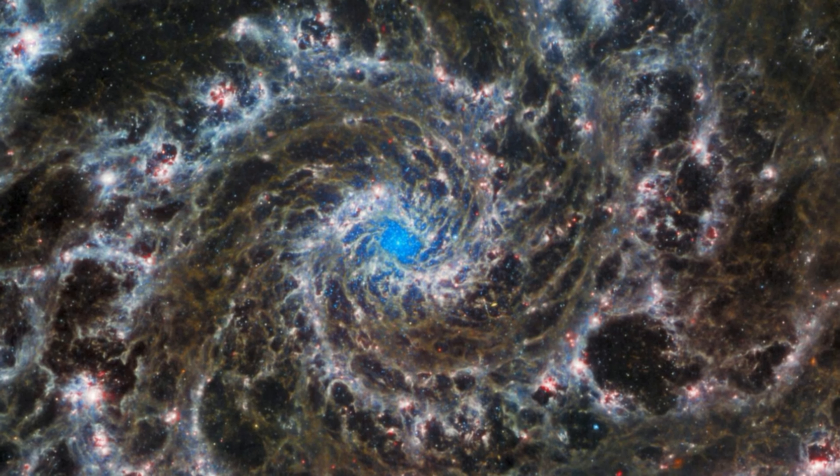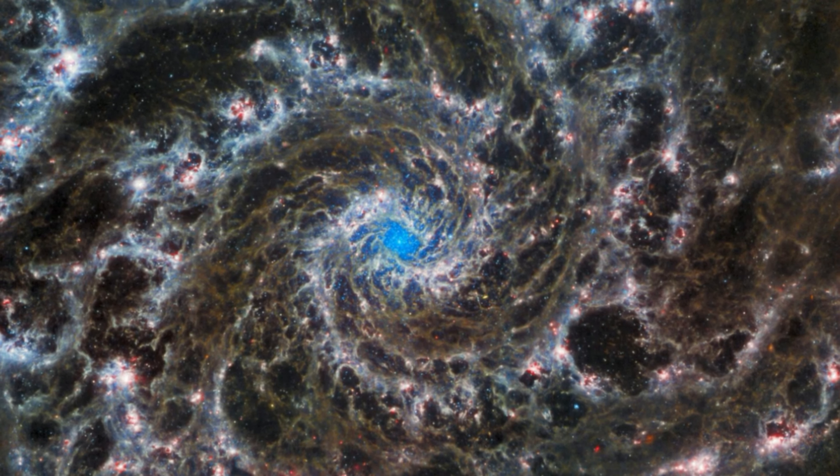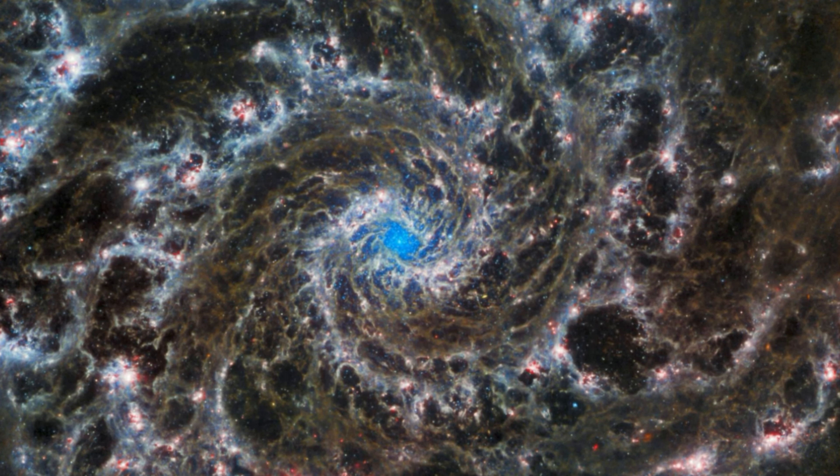Well, it had to happen eventually, and now it has. Hubble and the James Webb Space Telescope, JWST, have this week released images of the same object. The result is a set of images that reveal the magnificently complementary abilities of the two telescopes and some fascinating insights into one of the most spectacular galaxies visible from Earth — M74 or NGC 628, also known as the Phantom Galaxy.